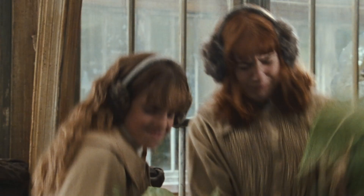Professor Sprout must have felt right at home as a student. Perhaps all of the plants in the common room inspired her love of herbology.